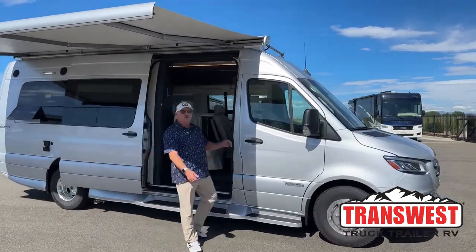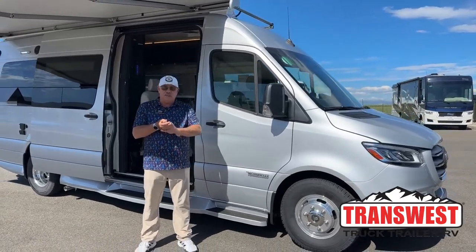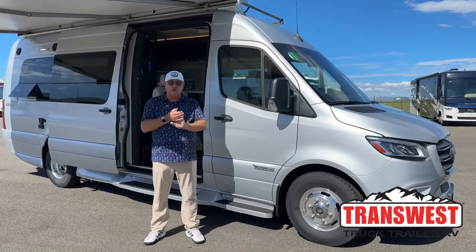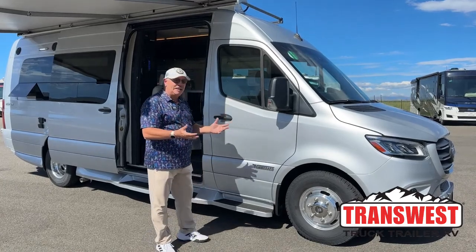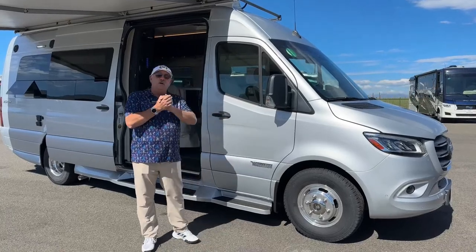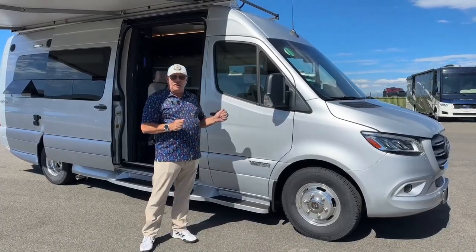Good morning. Bill Hurtado with TransWest Truck Trailer RV in Frederick, Colorado. We are about 25 miles north of Denver at this location. We have several locations in the state, but here we are in Frederick today, and it's my privilege to show you our brand new 2023 Winnebago Era.